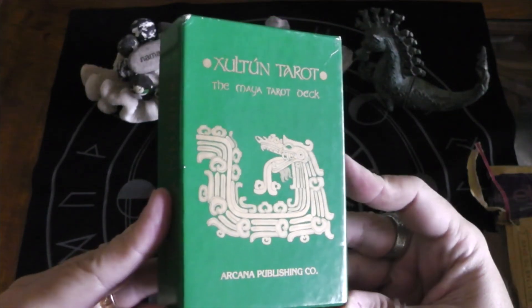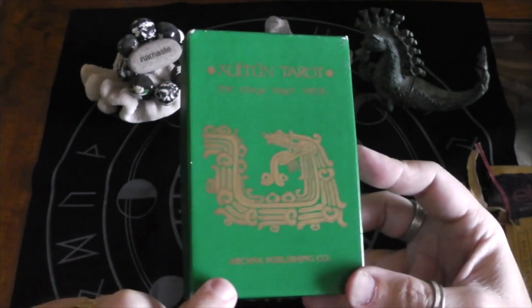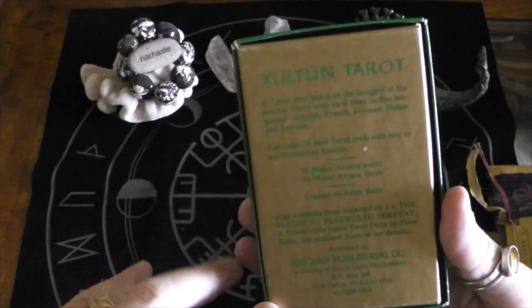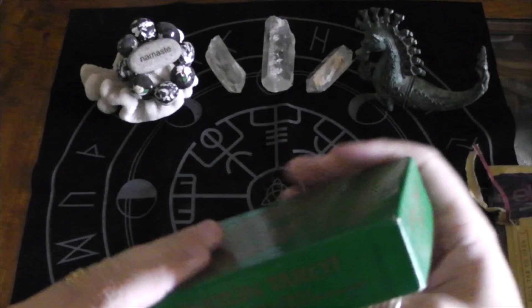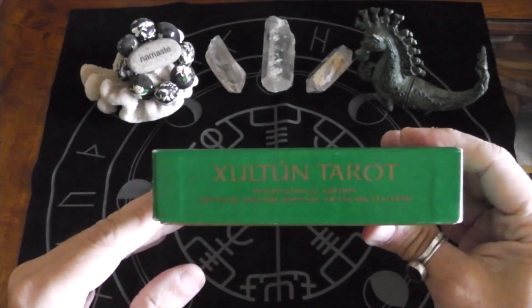So this is not a typical tarot in any way, shape, or form. I understand that. Arcana Publishing. I wanted to get it though. I think this is the second edition — the international edition.